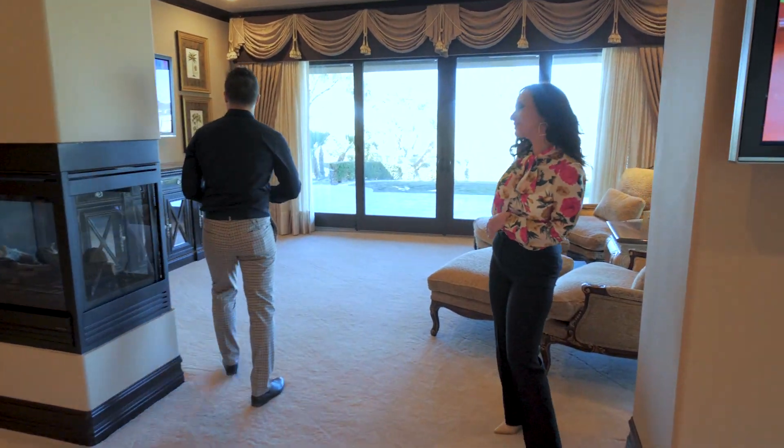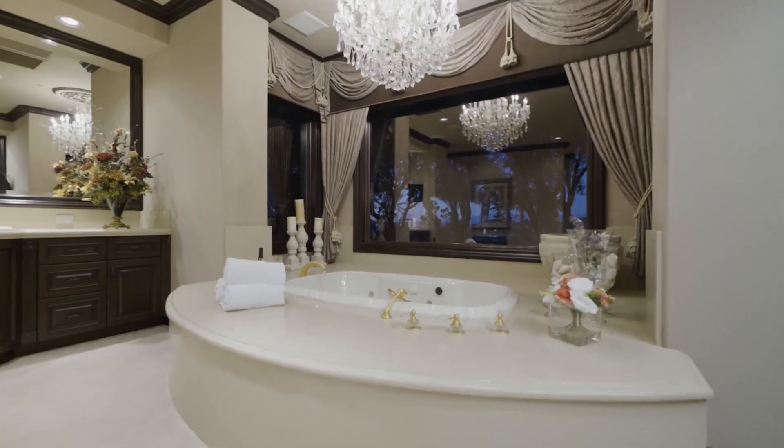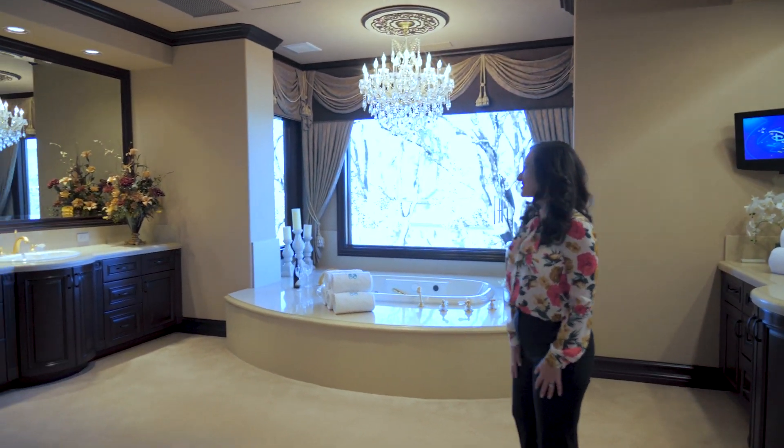This is where you can wait for me while I get ready — this is a retreat in itself. Look at this tub, with the chandelier. Talk about feeling glamorous, right? All those jets and everything in there.